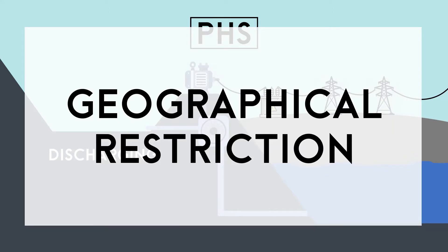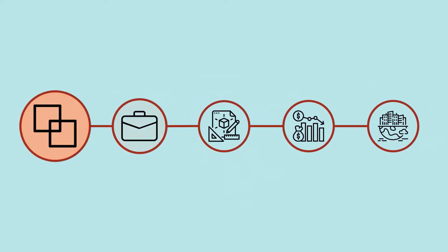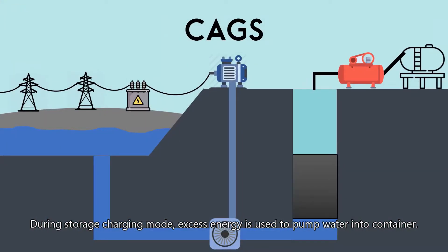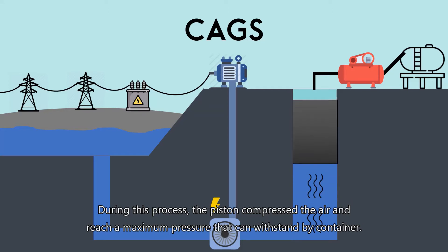A good solution to this limitation is a combination of both, named the Compressed Air Gravity System. During storage charging mode, excess energy is used to pump water into the container. During this process, the piston compresses the air and reaches a maximum pressure that the container can withstand.